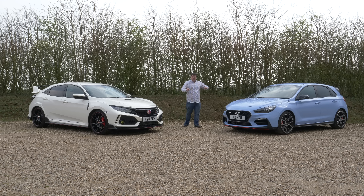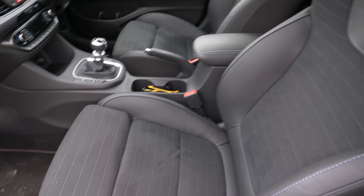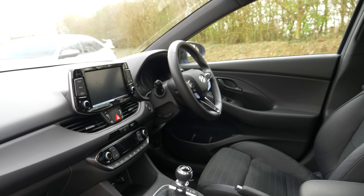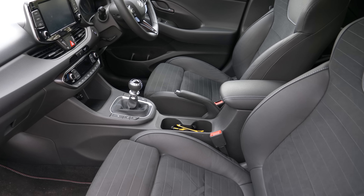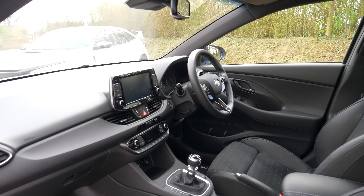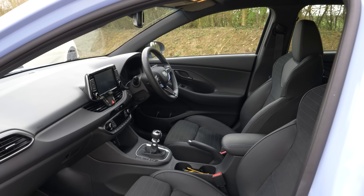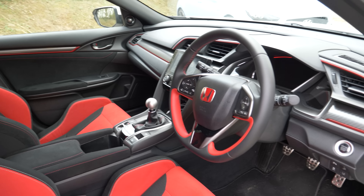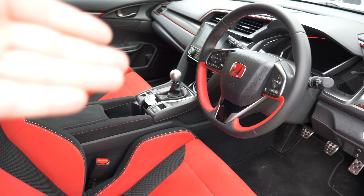Before we take the two cars out, let's walk through the interiors. Inside the Hyundai we have a pretty — not exceptional, but a very nice place to be. Both cars have an awful lot in common: six-speed manual gearboxes, two-litre turbocharged engines, nice steering wheels, nice seats. This is a plainer looking interior than the Honda's, but a very nice, professional, decent place to be. The infotainment screen is kind of perched up here. Now the Honda is a much racier, sleeker affair with plenty of red all over the place, with cloth and Alcantara mixed throughout and red stitching.